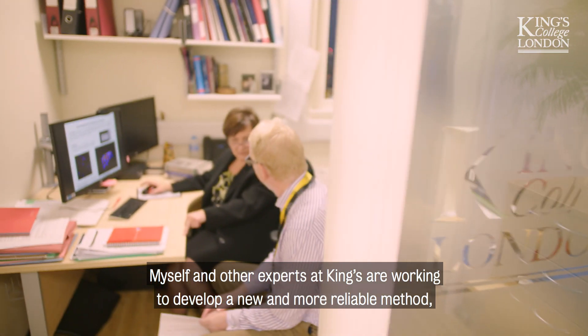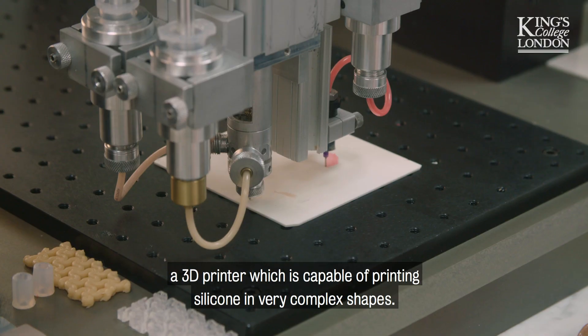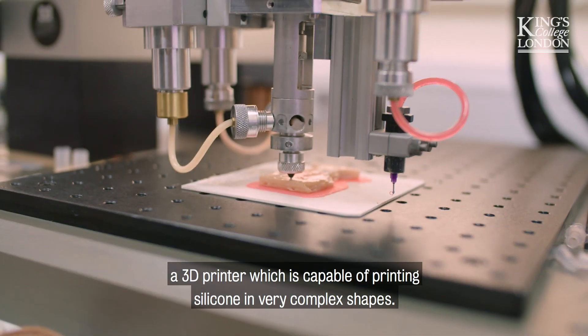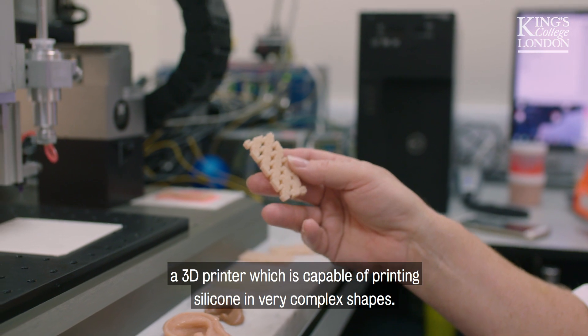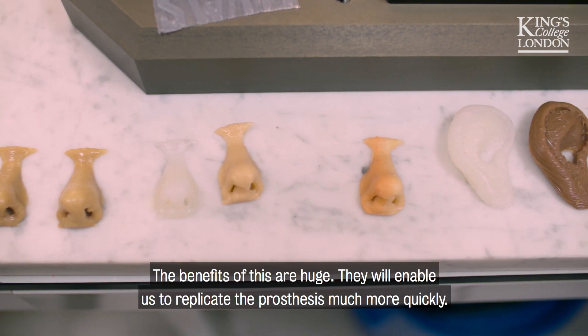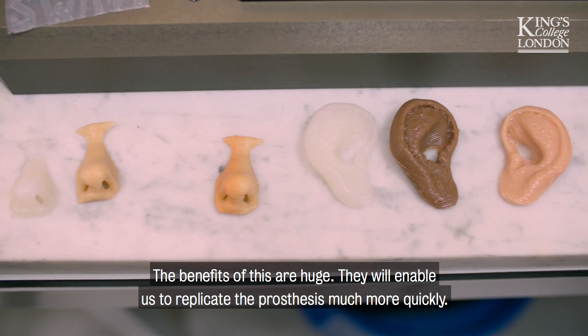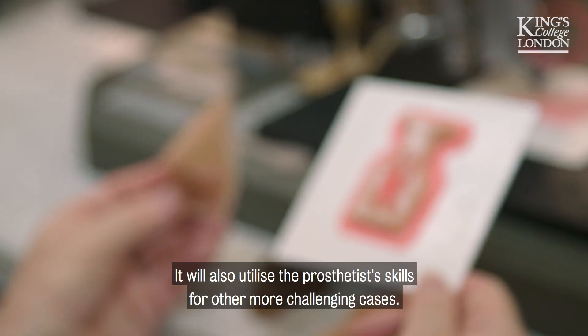Myself and other experts at King's are working to develop a new and more reliable method: a 3D printer capable of printing silicon in very complex shapes. The benefits of this are huge — it will enable us to replicate the prosthesis much more quickly, and will also utilise the prosthetist's skills for other more challenging cases.